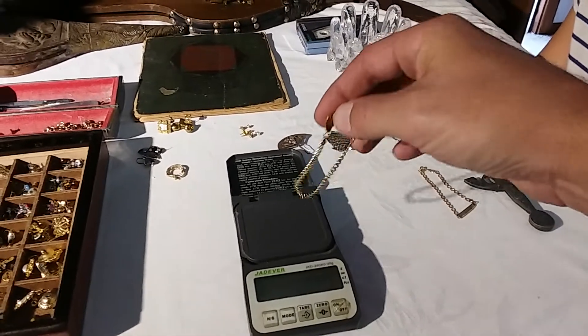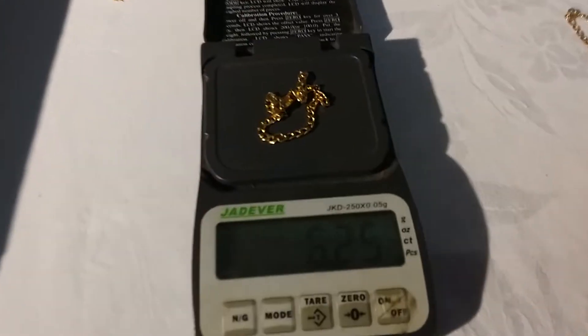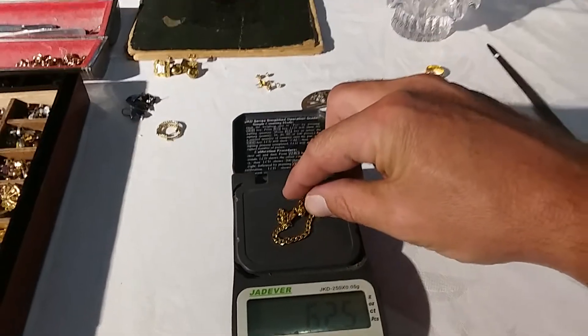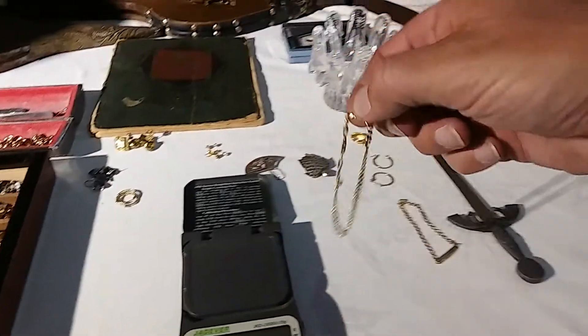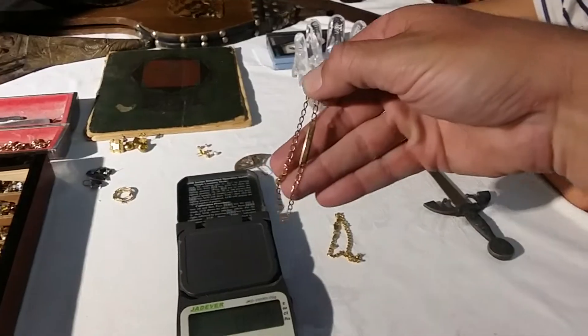First up is an 18 karat gold bracelet which weighs 6.25 grams, so that's about 4 grams of pure gold — very nice. And then this piece here is 9 karat gold.